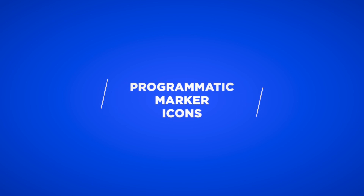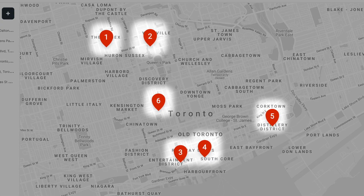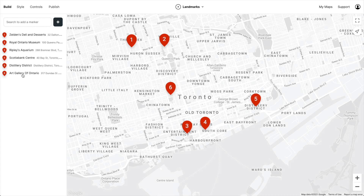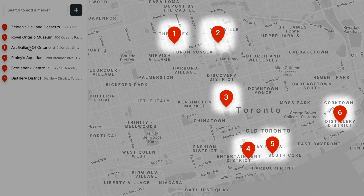We've been hard at work on Atlas and we have some new features to share with you. Now markers can automatically have numbered icons. These numbers match the order in the sidebar, which is helpful for things like planning stops on your route. All you have to do is reorder the markers and the icon numbers adjust to the order.